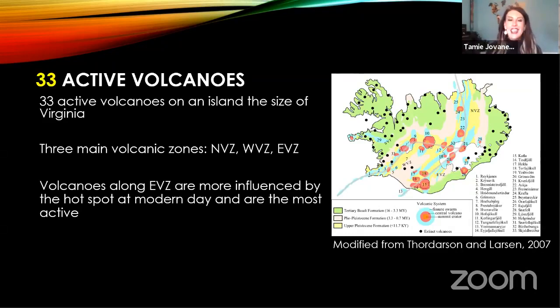Speaking of energy, that leads us into volcanoes. You can't talk about Iceland without talking about volcanoes, because Iceland — the size of Virginia — has 33 active volcanoes at modern day. That's your fun fact, your Jeopardy question. Anywhere you look, you're going to see a modern volcano or a remnant of a dormant volcano. When you look at the diagram, those volcanoes are numbered one through 33, and a pattern should emerge: they outline the divergent plate boundary.